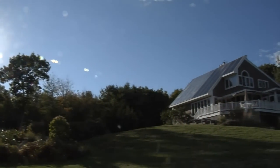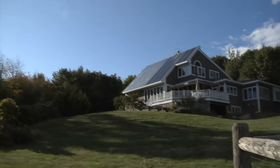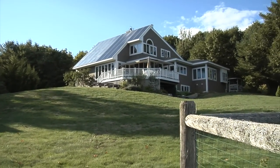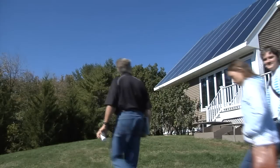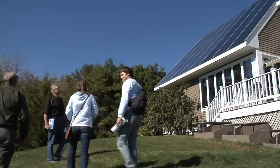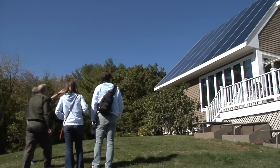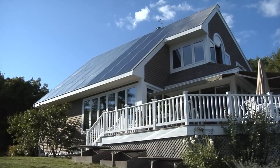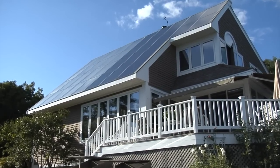It was a brilliant sunny day at the main solar house as we welcomed visitors on the national tour of solar homes. A briefing began as soon as they arrived as they inspected our integrated solar roof. The panels are the roof — no asphalt shingles beneath it.